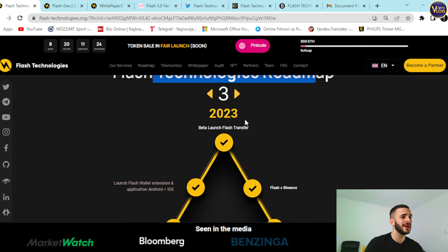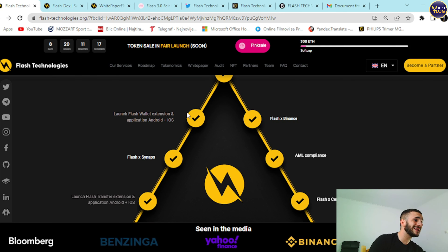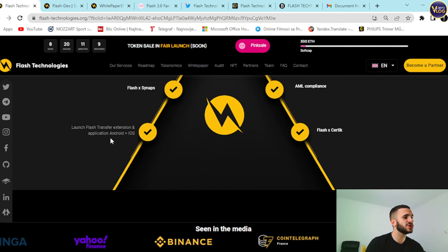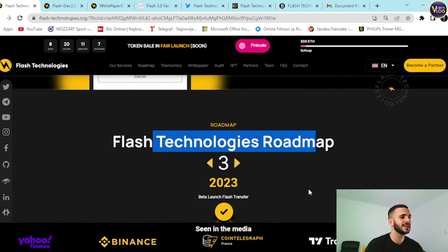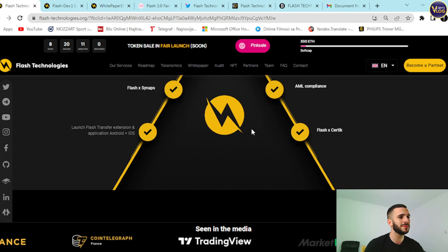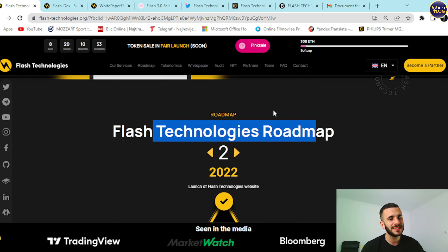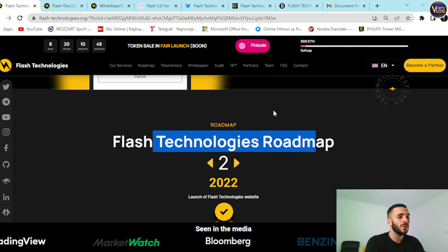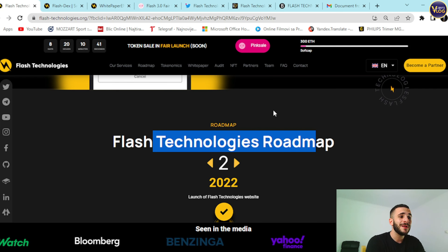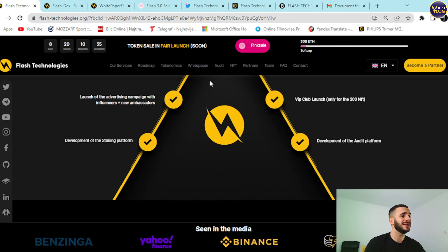The roadmap for Flash Technologies shows Q3 2023 milestones including Flash Transfer launch, Flash Wallet Extensions, Android and iOS applications, Flash Binance, AML Compliance, Flash DX sign-ups, and Flash Transfer Extension. Previous phases show many goals already achieved. This demonstrates a stunning, long-term development plan and shows how experienced and visionary their team is — especially during these unpredictable crypto times, they are building for their current and future community members.